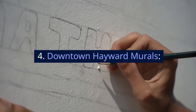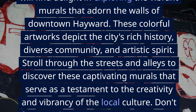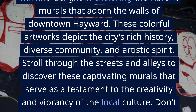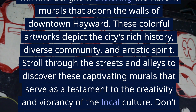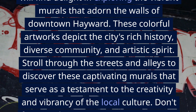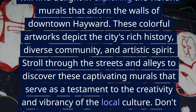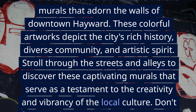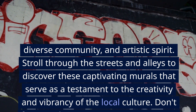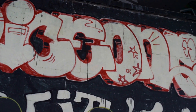4. Downtown Hayward Murals. Art enthusiasts and culture aficionados will find delight in exploring the vibrant murals that adorn the walls of downtown Hayward. These colorful artworks depict the city's rich history, diverse community, and artistic spirit. Stroll through the streets and alleys to discover these captivating murals that serve as a testament to the creativity and vibrancy of the local culture. Don't forget to bring your camera to capture these unique pieces of urban art.